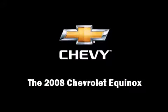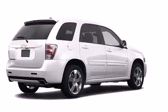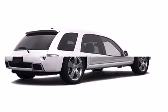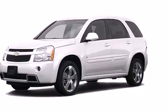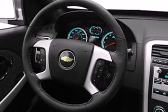Sensibility and practicality defined the 2008 Chevrolet Equinox. With fewer than 50,000 miles on the odometer, this four-door sport utility vehicle prioritizes comfort, safety, and convenience.